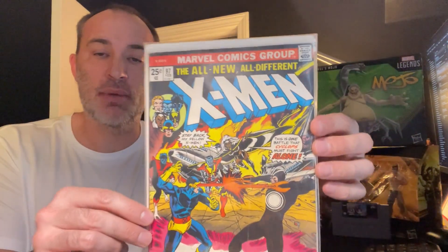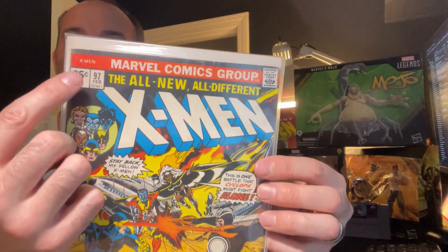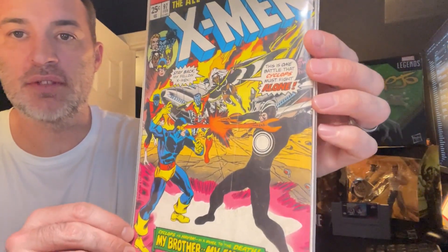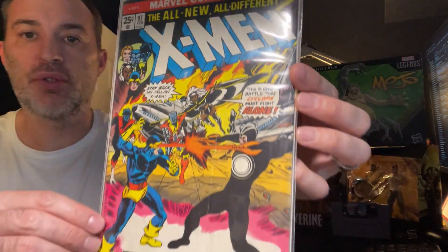This one I got off of eBay. Since the X-Men '97 animated series is coming out in just a few more days, I thought I'd pick up an X-Men '97 comic. It's got Cyclops and Havok on the front with Storm in the back — 'Cyclops versus Havok: a duel to the death, my brother, my enemy.' Pretty cool.